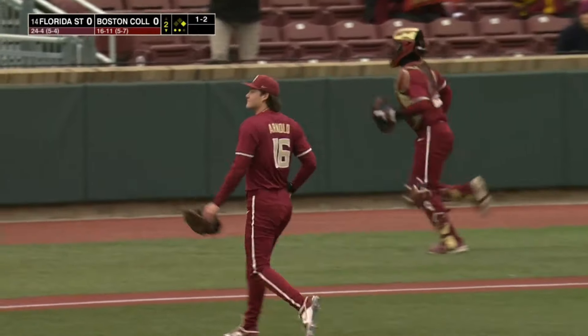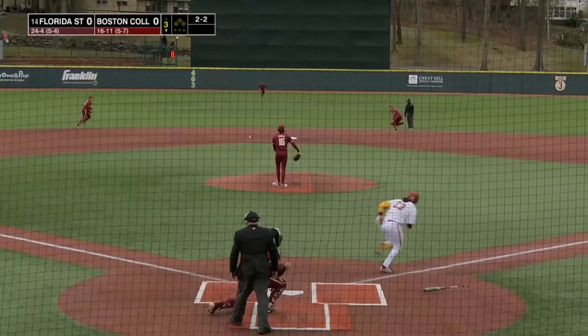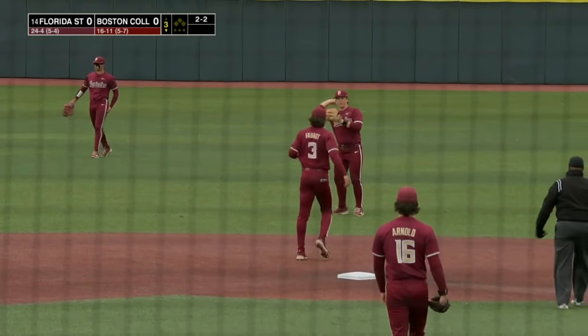Went up and in with the fastball, and that's four strikeouts for Jamie Arnold. Back up the middle and through. So second inning in a row, Boston College has put the leadoff man on.